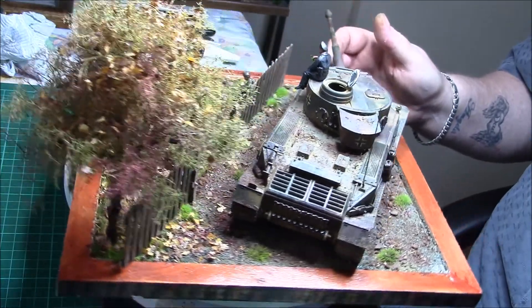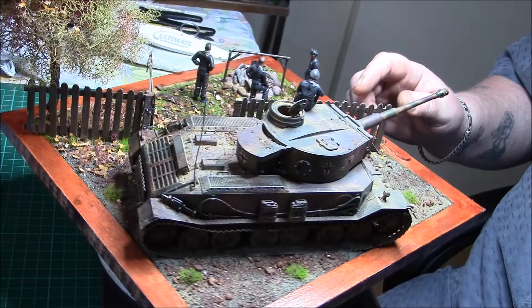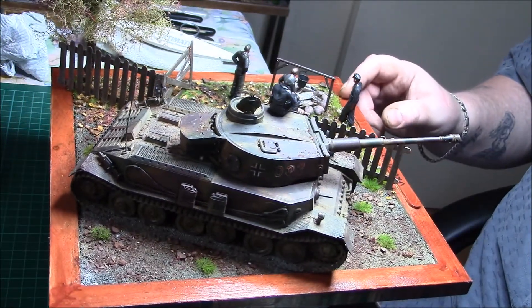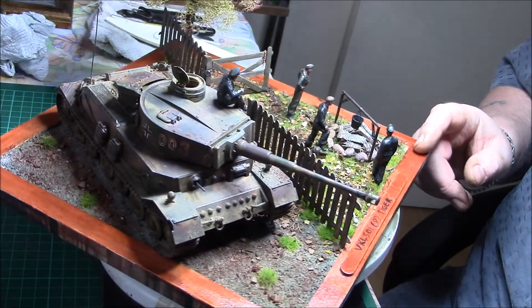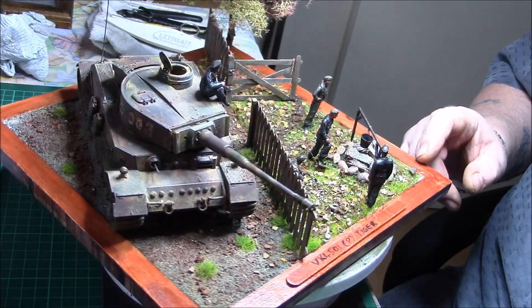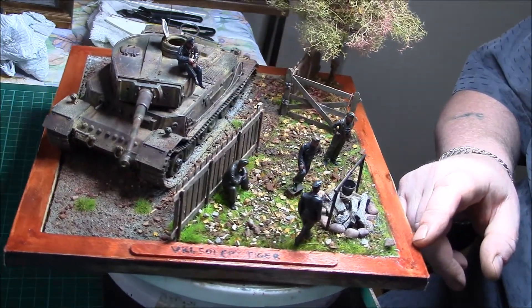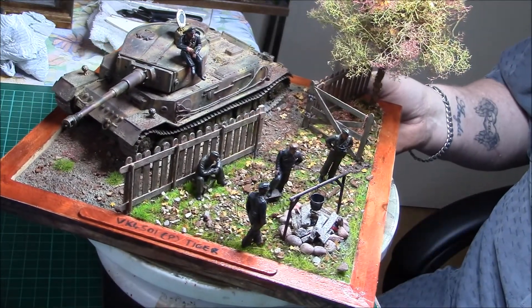I'd like to build another one but they seem to have shot up in price at the moment, so I'll wait till they come back down. Very very happy with that — it came out really well. That's another one to collect dust, as the wife says, which is true I suppose — once they're on there they start collecting dust.